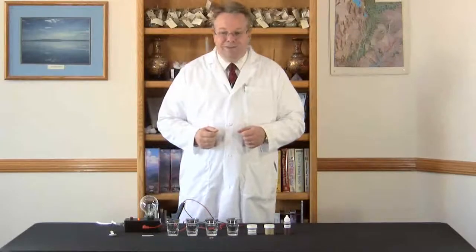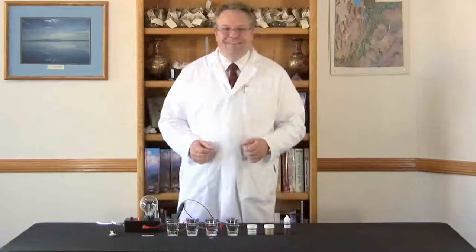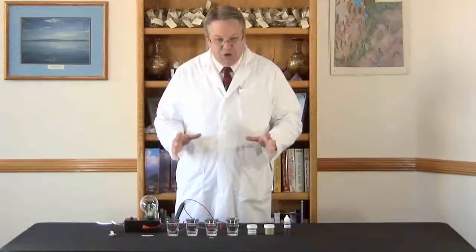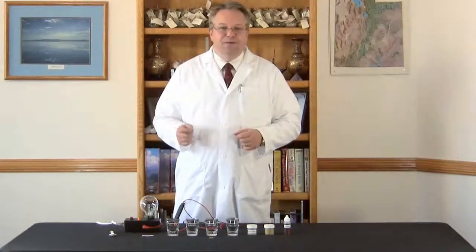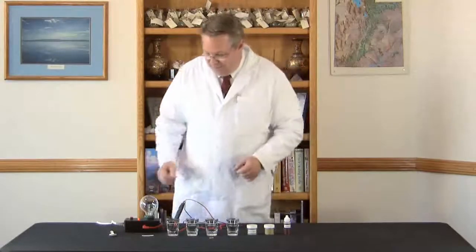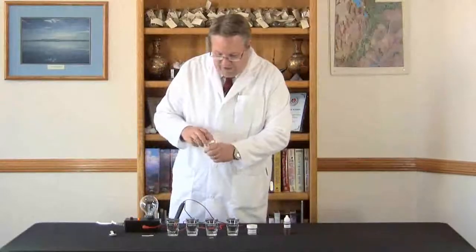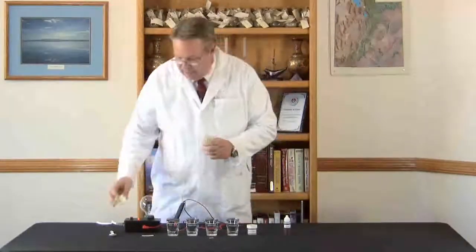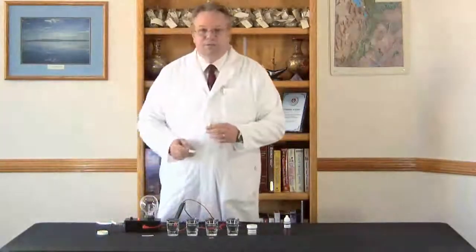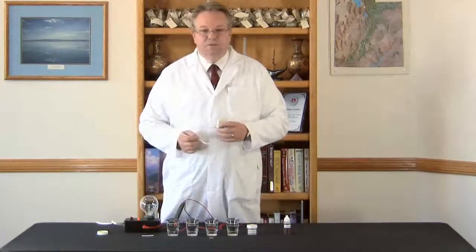This demonstration has been used by the Anderson family for decades, and it's a fun thing that we do that shows the superiority of our liquid ionic minerals over all the other mineral products on the market. The first thing we're going to do is try a little alfalfa powder. There are quite a few sources of minerals in our diets, and plants are one of those key sources.